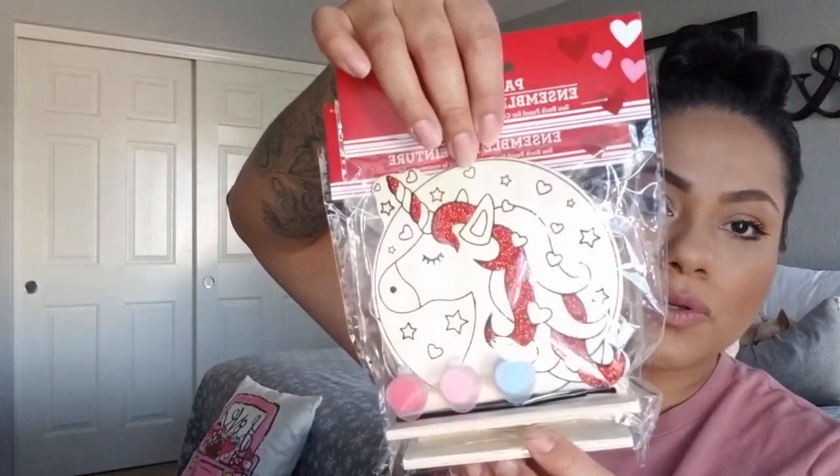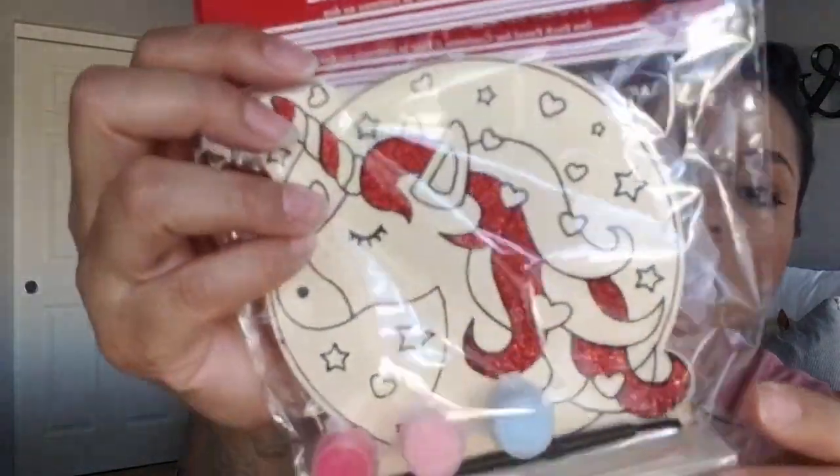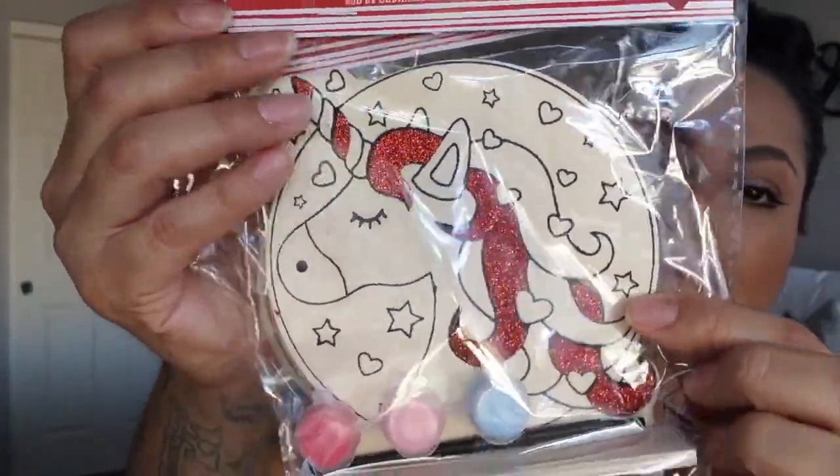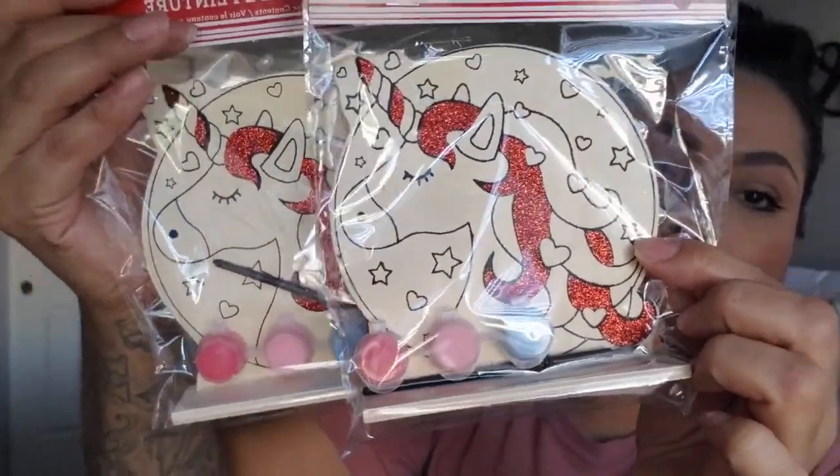I got this one for my niece and one for my daughter — it's a unicorn. The little unicorn has glitter on it. It does come with paint, but the little paint brushes are not great. I would suggest using different ones. Sometimes the paint isn't great either. So if you already have acrylic paint, use that instead of these. But for kids to paint, these are good.